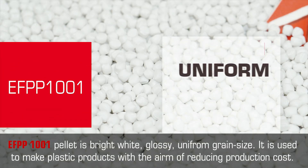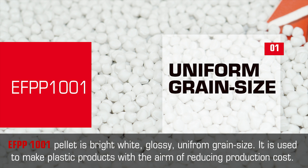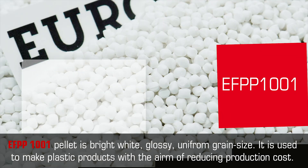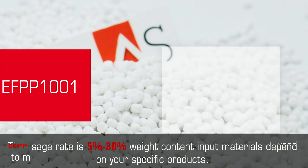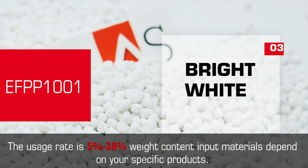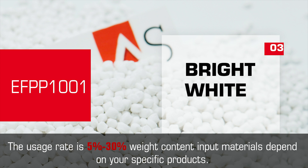EF PP1001 pellet is bright white, glossy, and uniform in grain size. It is used to make plastic products with the aim of reducing production cost. The usage rate is 5 to 30 percent weight content input materials, depending on your specific products.